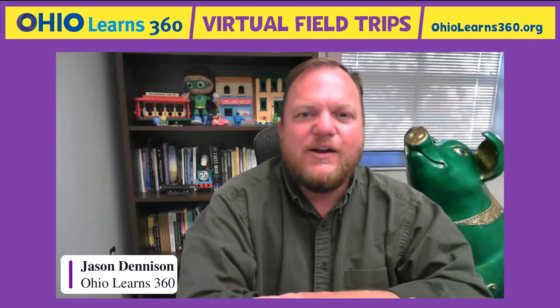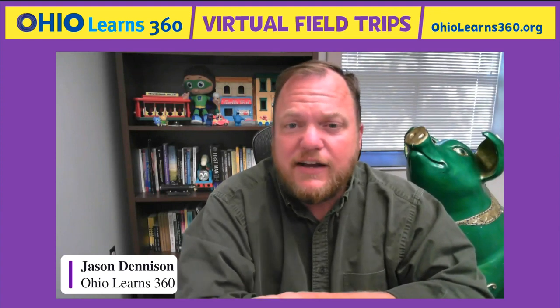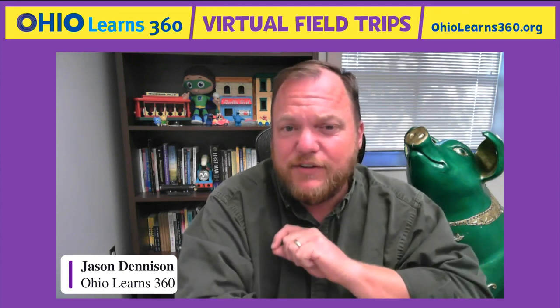Good afternoon, everyone, and welcome to the Ohio Learns 360 virtual field trip with the Cleveland Museum of Natural History. My name is Jason Dennison, and I will be your host as we take these virtual field trips over the next school year. Your local PBS station is partnering with seven other PBS stations across the state to bring this event to you today as part of the Ohio Learns 360 project, funded by the Ohio Department of Education.